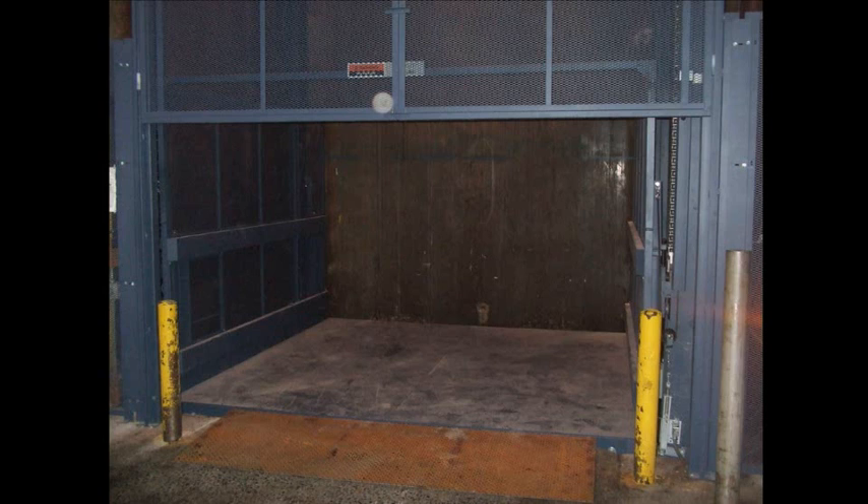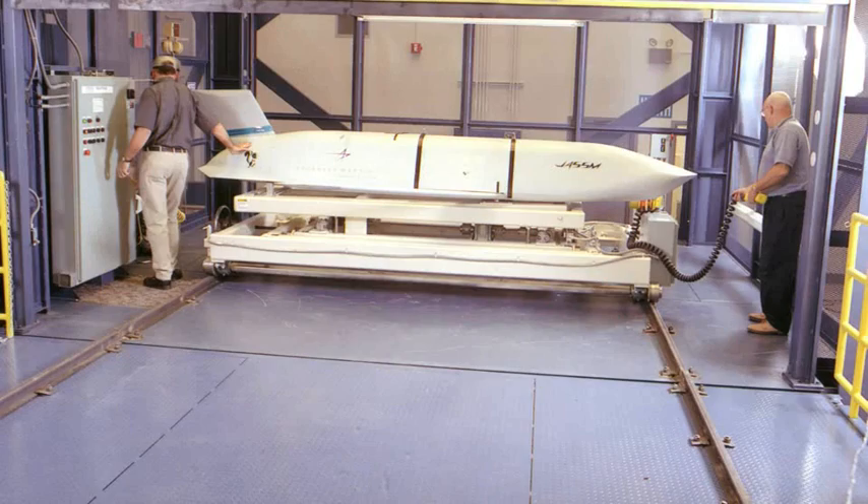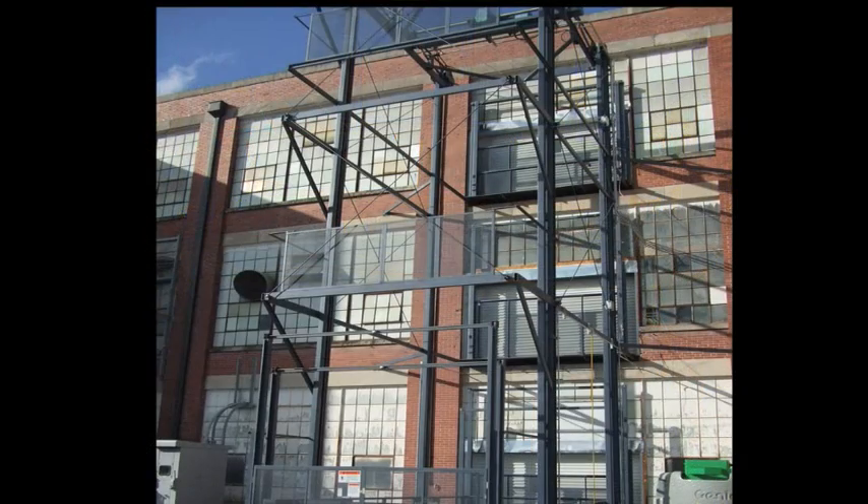Like it or not, material handling speaks directly to your bottom line. A Flow vertical reciprocating conveyor will raise your profit margin no matter the load, no matter the location.